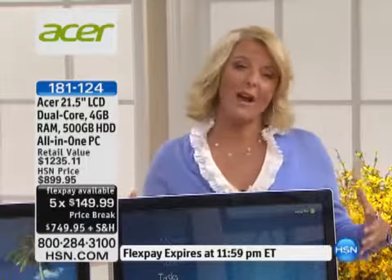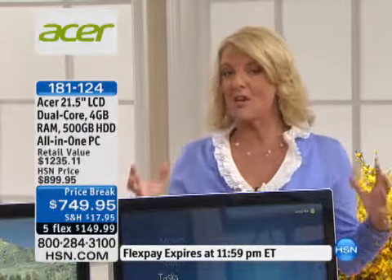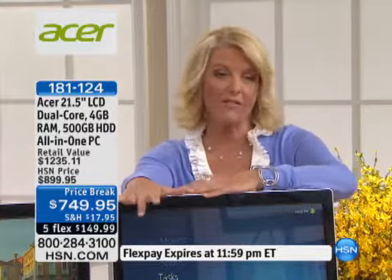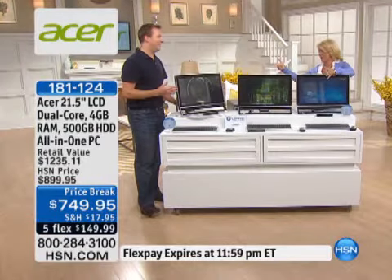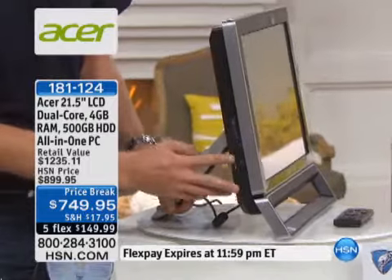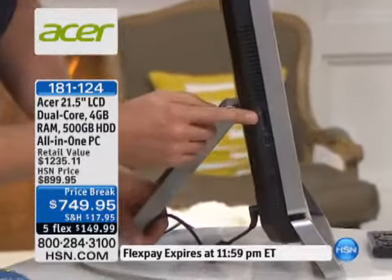If your desktop is biting the dust, or all the kids are on it all the time driving you nuts, grab this on that FlexPay. If you were thinking about getting a laptop but need a bigger screen and more power, get this. If you want something you can actually move much like a laptop — maybe company's coming and you want to move it into the guest room — now you have the option. We've always wanted a kind of media center in the kitchen, and now you've got it.